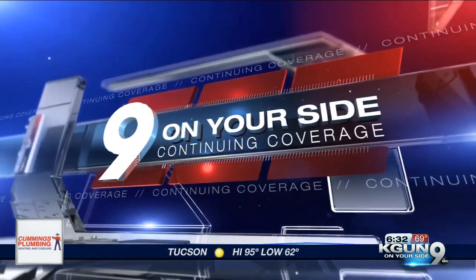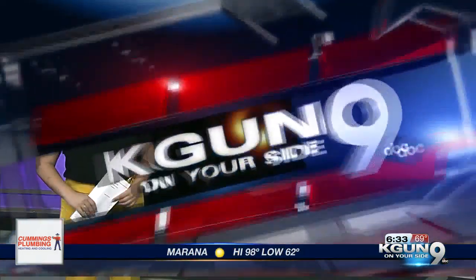I remember these images of the black hole we saw back in April — it was a really big deal because it was the first time we were able to actually see them. It took hundreds of people and years of effort to make that possible, but one of those people was actually a graduate student at the U of A. Now On Your Side's Veronica Vernaccio introduces us to that person.